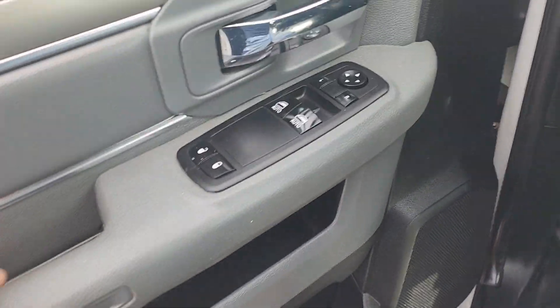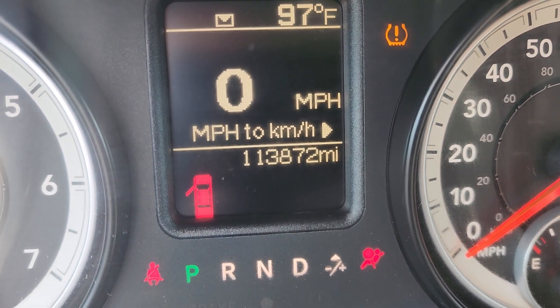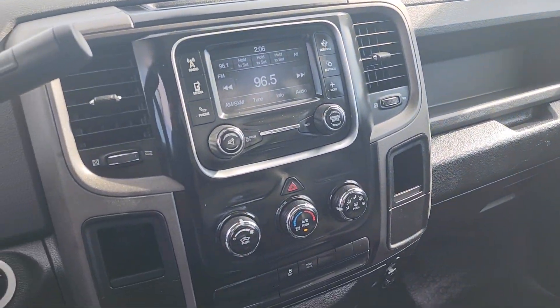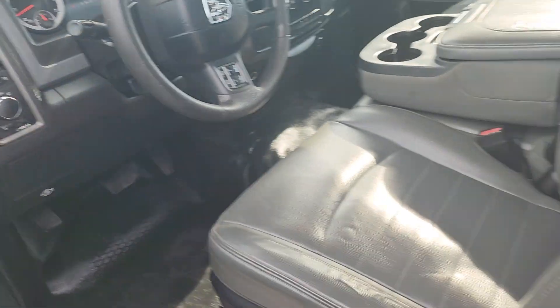Power windows, power locks, but rubber floor. 113,872 miles. Dashboard's in decent shape — not all cracked up like most of them. Cold AC. And it runs and drives absolutely like it should.